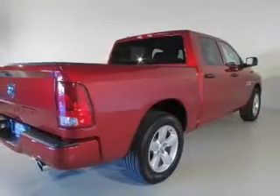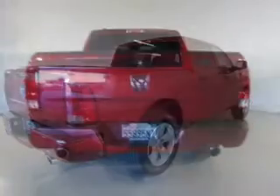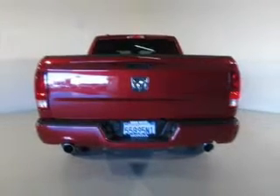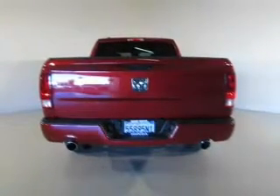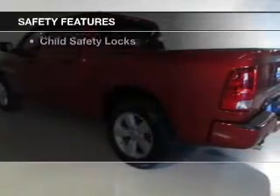The features include Sirius XM satellite radio, digital audio input, and auxiliary input, steering wheel controls, an adjustable tilt steering wheel, cruise control, an MP3 player, privacy glass, air conditioning, and power door locks.